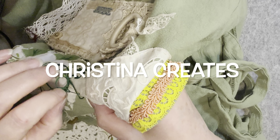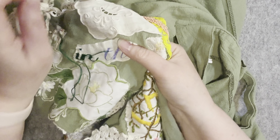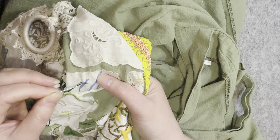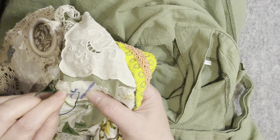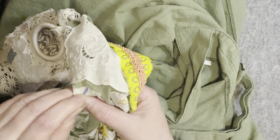Hi everybody and welcome back. I hope everyone's well. I've done a little change to my setup so I'm hoping it's a little bit better, and I am beginning to stitch the next thing which is text or words, and I will show you what I've done in a second.